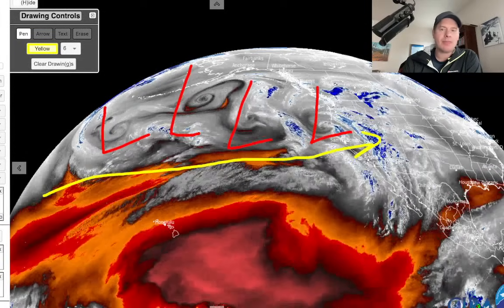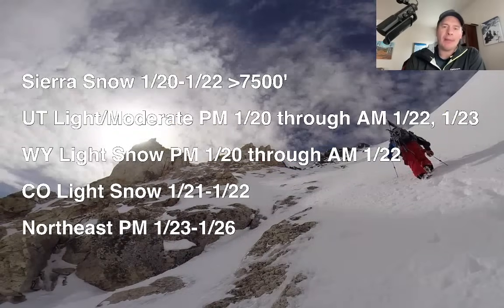Let me show you my bullet points. So the Sierra snow continues through about January 22nd, above 7,500 feet. Again, a little heavier batch comes in tonight. Utah: light to moderate snow accumulation in the Wasatch this afternoon through the morning of January 22nd — not continuous, very light to moderate accumulation, and then again on the 23rd. Wyoming: light snow this afternoon through the morning of January 22nd. Colorado: very light snow January 21st through 22nd.